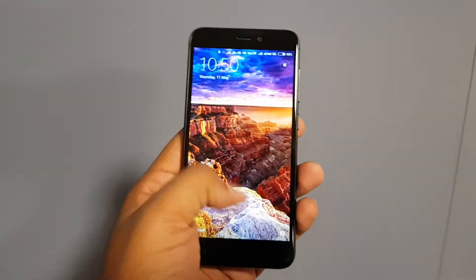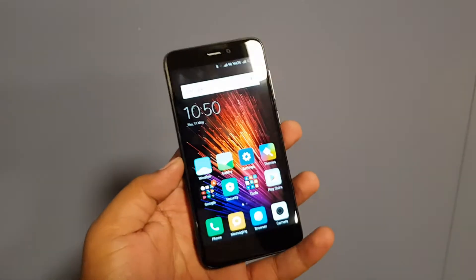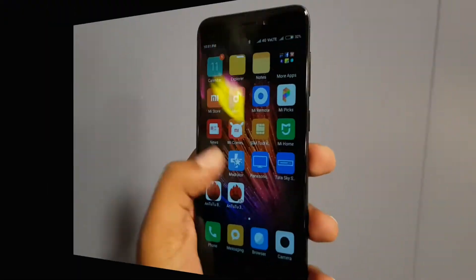This is what the device looks like from the outside. It doesn't come with any protection like Gorilla Glass or something else — that is something Xiaomi is offering at this price.